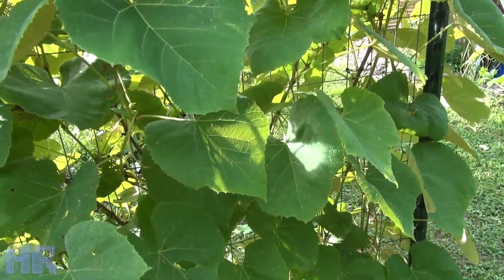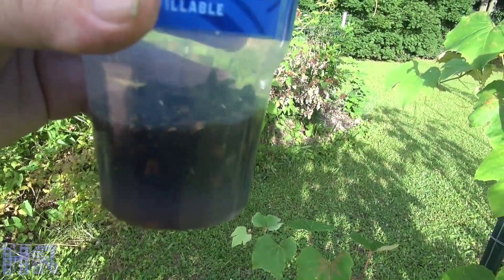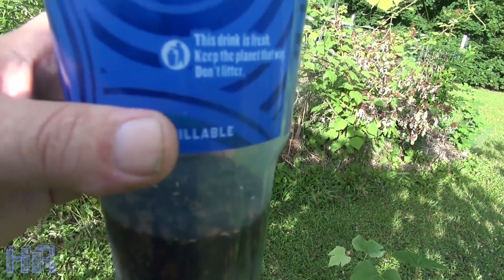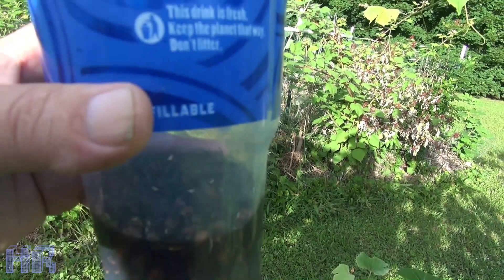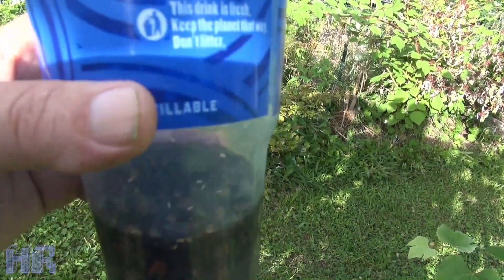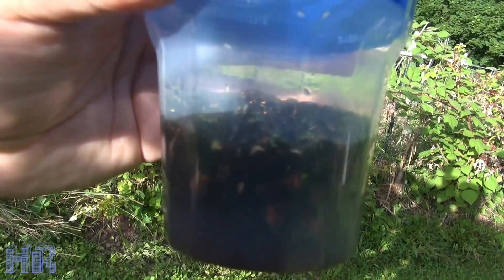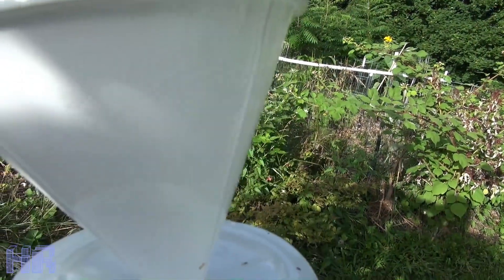Even with me coming out here every day and catching hundreds, you can see I have a slurry in here of these Japanese beetles. That smell is so horrible — it smells worse than rotting flesh, worse than a deer hit on the side of the road. It will make you vomit. If I opened that lid right now, I would probably gag on camera. It's absolutely disgusting.